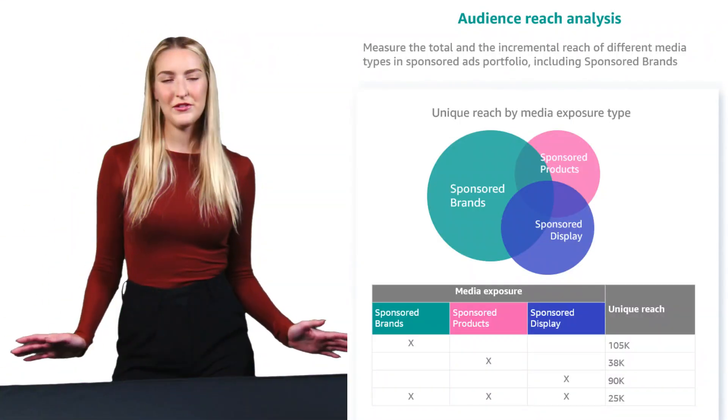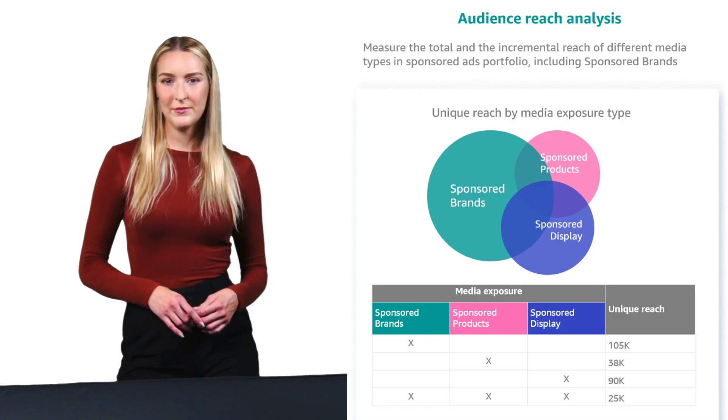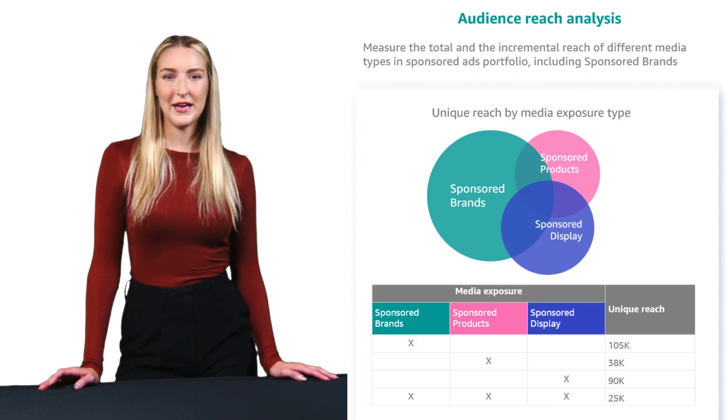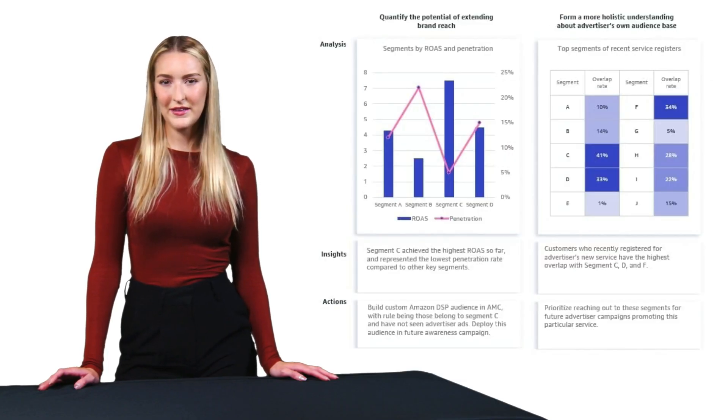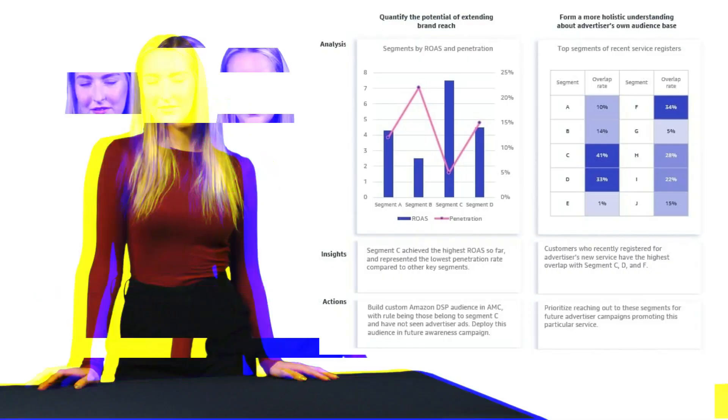But who can actually use AMC? The platform is available to advertisers who meet specific criteria: you need a signed master services agreement with Amazon DSP, active campaigns within the last 28 days, and someone on your team who knows SQL. It's currently available in major markets across North America, Europe, the Middle East, and Asia Pacific.